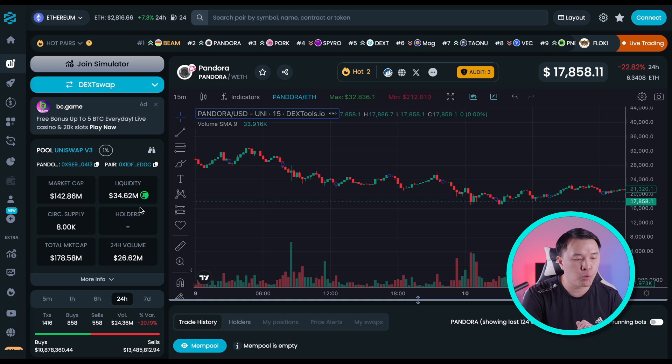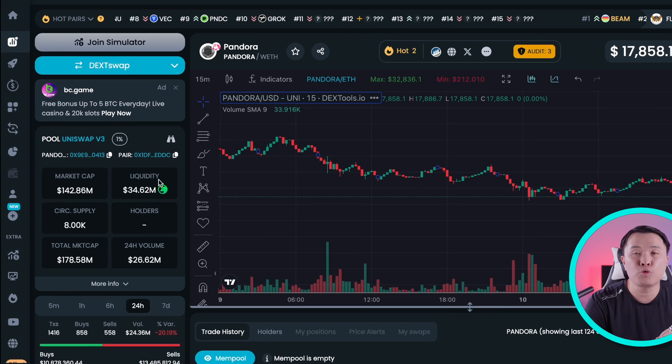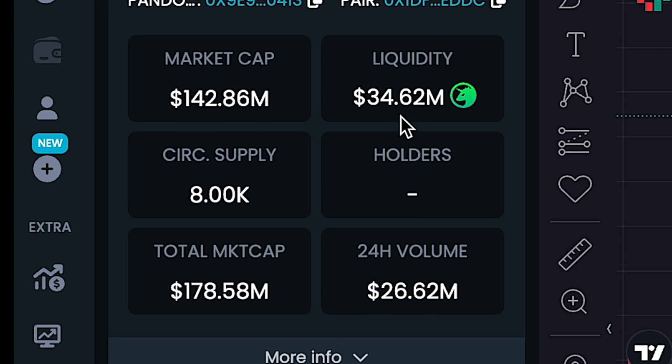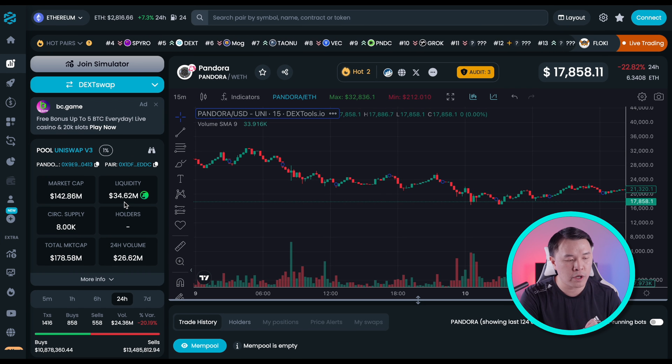Going back to Pandora as an example of an ERC-404 token, if you take a look at the liquidity, that's a huge amount for a brand new token that's only been out a couple of days to two weeks. It's got almost $35 million of liquidity, and the market cap right now is $142 million.